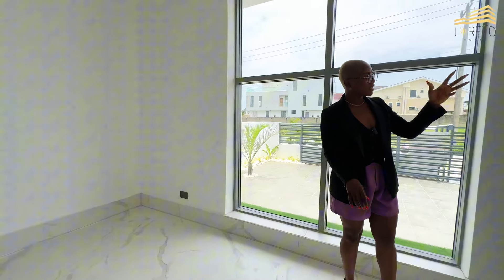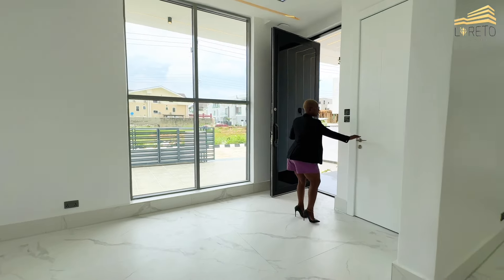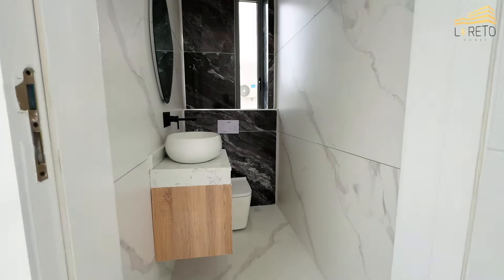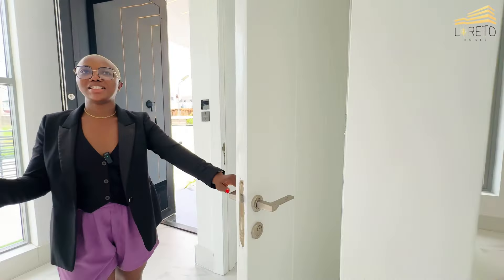Right here is the anterior. The beautiful thing is that you have the guest toilet right here, so guests do not need to access your private areas before they can use the toilet. See how spacious the property is.